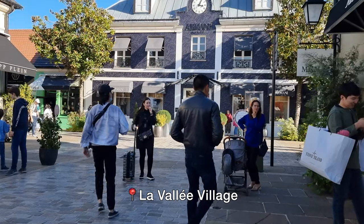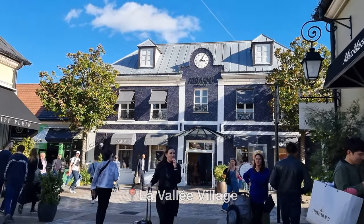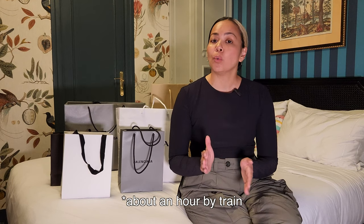Prior to arriving in Paris, Mike and I decided to spend a day at the La Vallée Village outlet shopping mall, which is about an hour away from central Paris. I just wanted to see what sort of bargains I could get — and let me tell you, I did get some bargains.